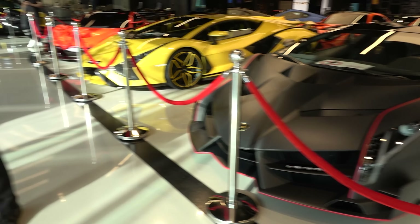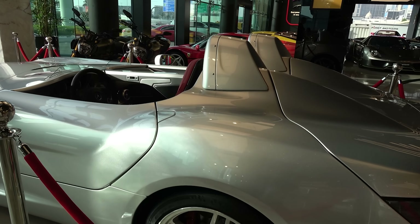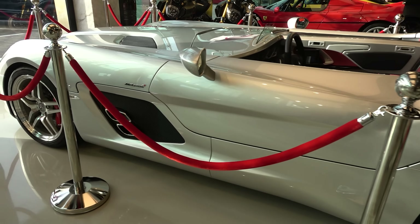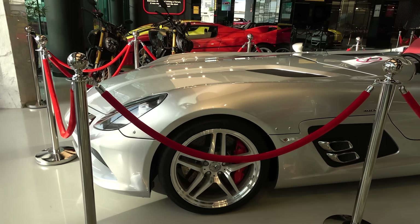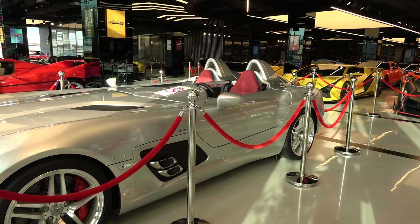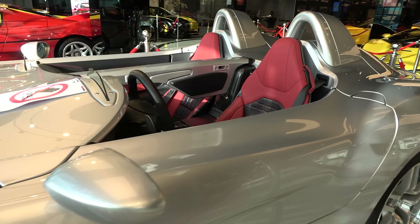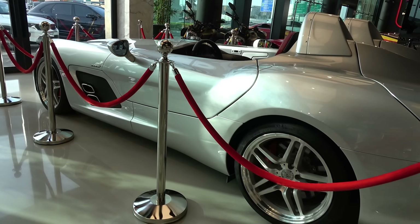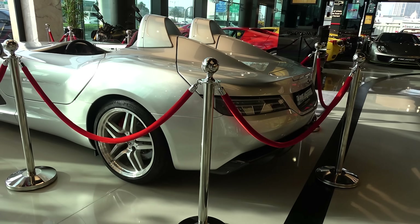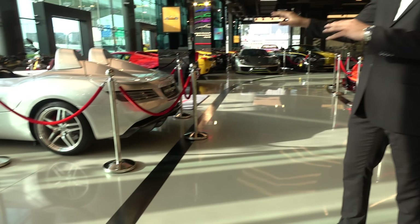Behind you, we also have the Mercedes SLR McLaren Stirling Moss, when two of the big people combined together to make a masterpiece. The SLR Stirling Moss, a tribute to Sir Stirling Moss. They only made 75 pieces of these. This is in immaculate, brand new condition. I could say this is the father of cars like the Ferrari Monza, McLaren Elva, and all these new speedsters coming up.